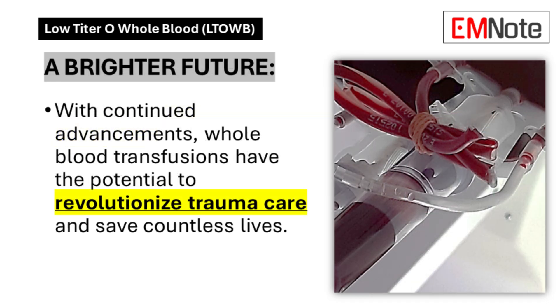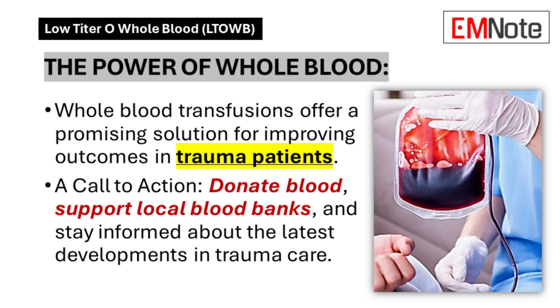A Brighter Future: Ongoing technological and methodological advances in whole blood transfusion protocols continue to improve trauma care outcomes, indicating positive trajectories for future developments. Healthcare systems benefit from active blood donation programs, robust blood banking infrastructure, and continuous medical education regarding trauma care advances.